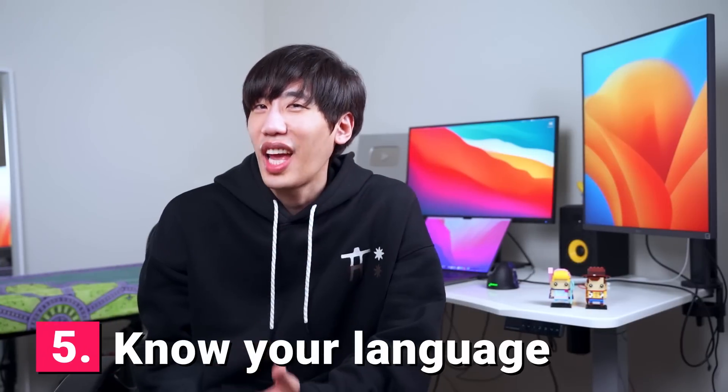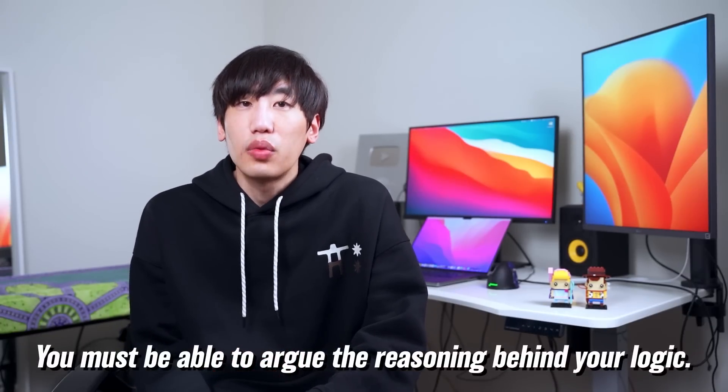Tip number five: know your language. You don't want to walk into an audition with an instrument you're not familiar with — likewise, walking into a coding interview with a language you're uncomfortable with is asking for trouble. Know your programming language; the syntax shouldn't be a hurdle at this point. You should be an expert with the coding language of your choice. Interviewers can tell how good you are by simply looking at your first few lines of code. Your code should be well organized and readable, capturing the proper logical structure. Know your data structures and algorithms, and be able to argue the reasoning behind your logic. Python is the best language for coding interviews.